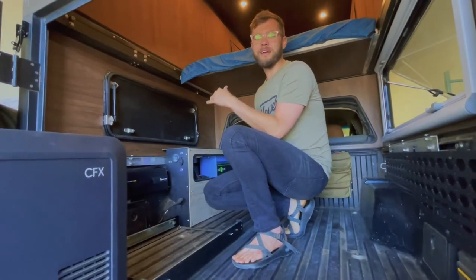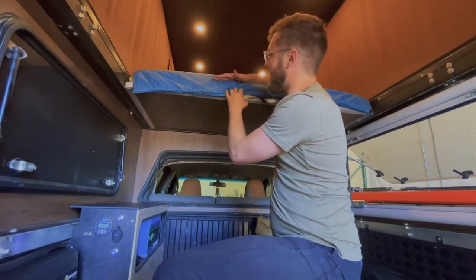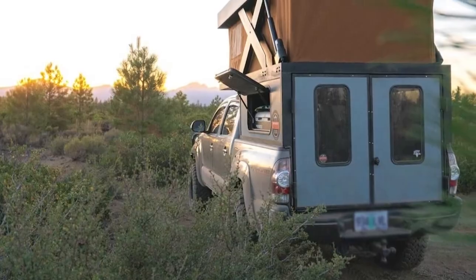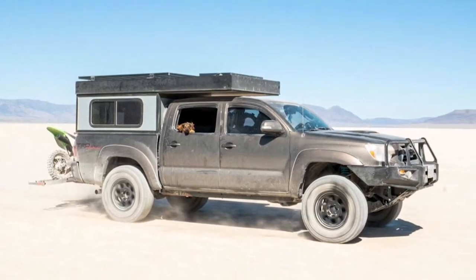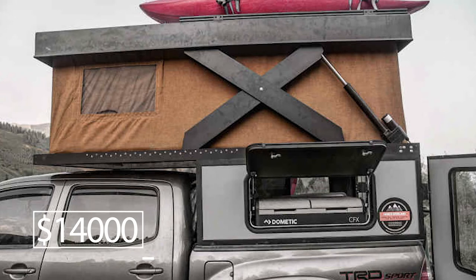The lower zone can be used for storage, but the upper one can be used as an extra bed. Basecamp is only 8 inches tall when folded, so it barely increases the dimensions of the car. It will cost $14,000 to outfit in this manner.